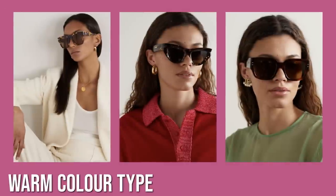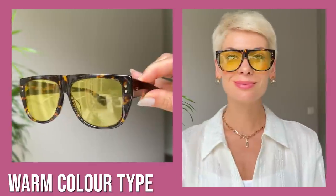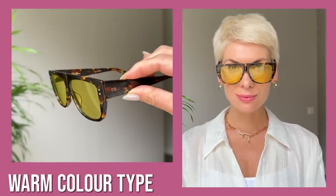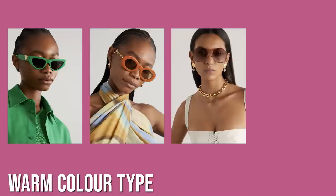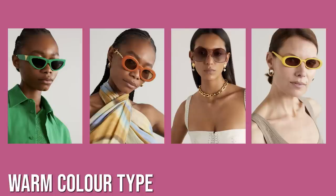If you have a warm color type, sunglasses in warm hues flatter you the most. Tortoiseshell is definitely the most versatile and timeless option. Warm neutral frames look very fresh and stylish yet can be easily combined with any outfit. Or try more bold options in Bottega green, orange, rosewood, or yellow — they will definitely complement your skin tone and features.